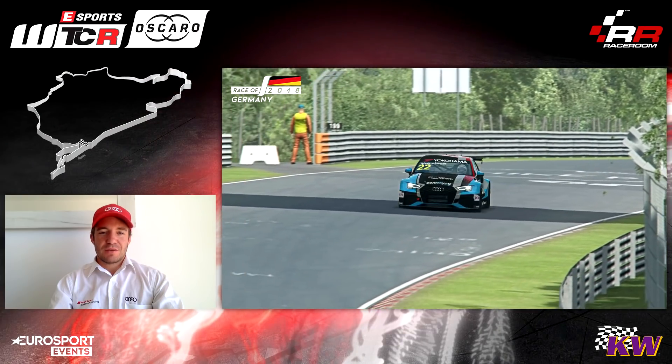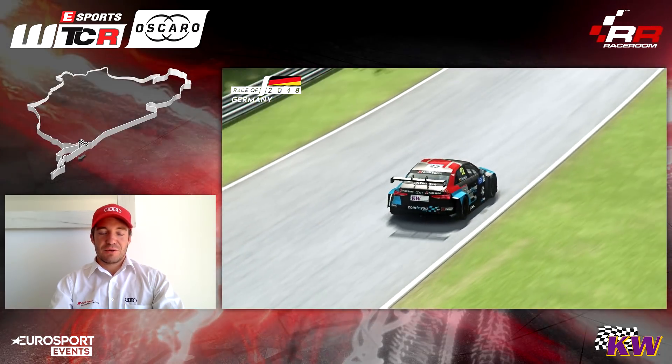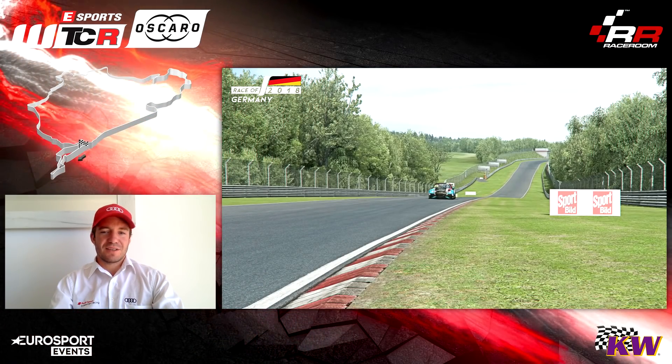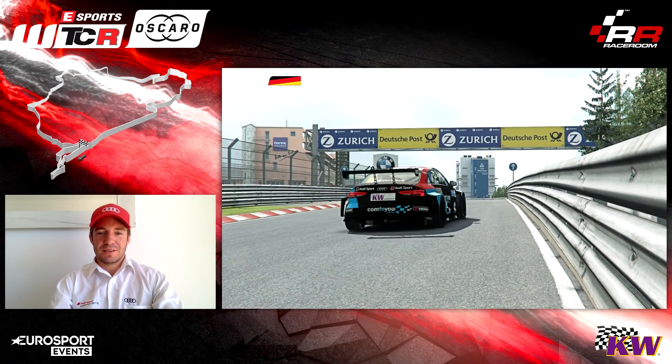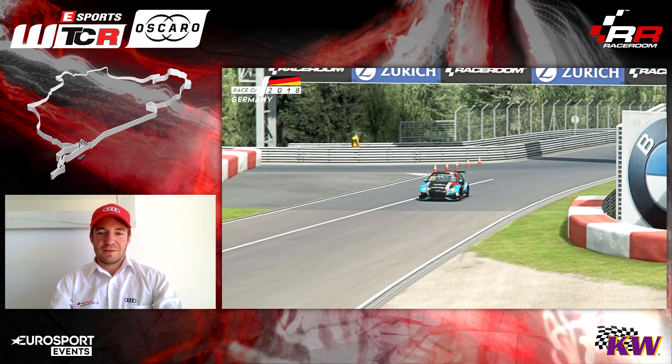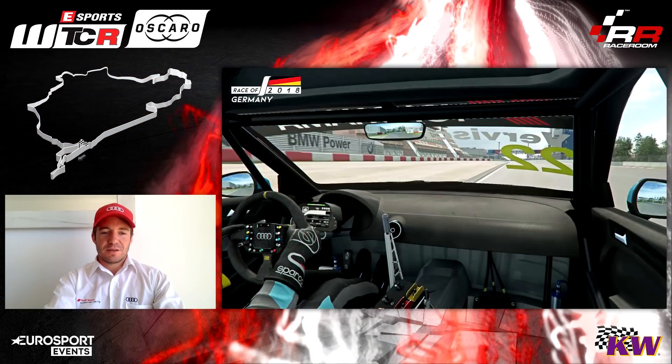Hi guys, my name is Fredrik Vervisch and I'm driving for Audi Sport Team Comtoyou. Today I will guide you around the Nordschleife. This was a very great weekend for us with two podiums and a fastest race lap. That suited the Audi RS3 LMS very well, and therefore I'm very happy to take you around for one lap. So let's start our lap.